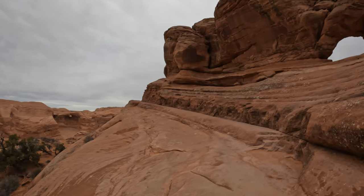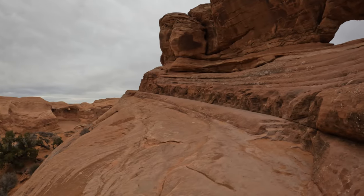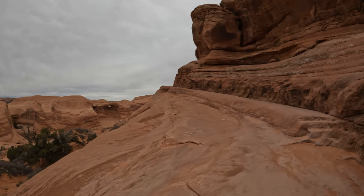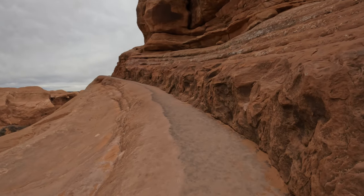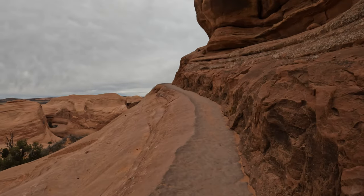This part of the trail they talk about being icy and exposed. I mean, they've clearly made a ramp so it's not super exposed, but if it was icy, definitely be careful here. This is easily four or five feet wide, so it's nothing crazy.